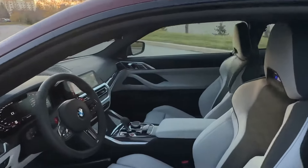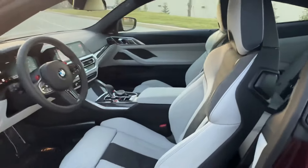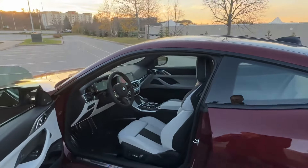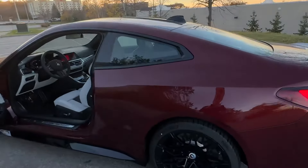The xDrive makes the M4 so much more usable all year round, especially in our climate. A lot of fun to drive — great car for four seasons.